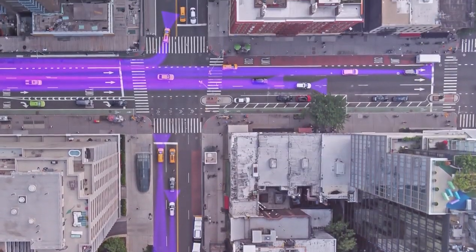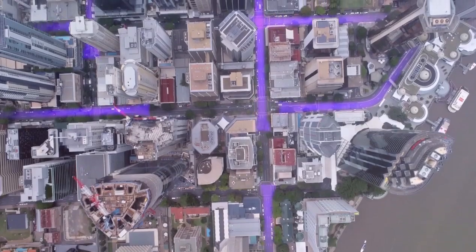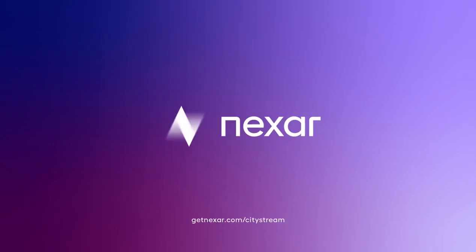With Nexar CityStream, cities can now see every corner of their city and ensure the city's roads are safe and clear. Find out how Nexar CityStream can help your city become safer and more efficient.